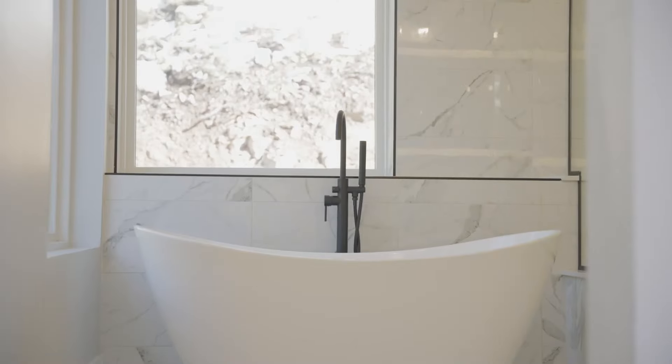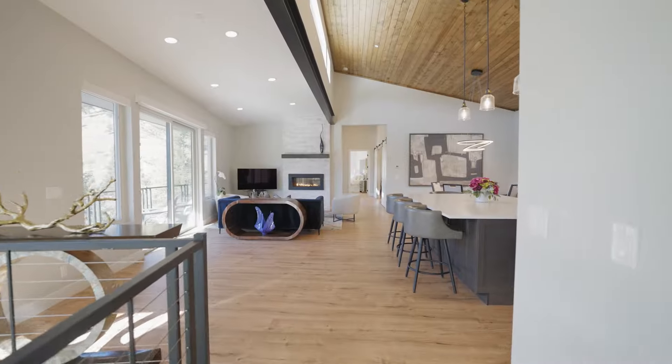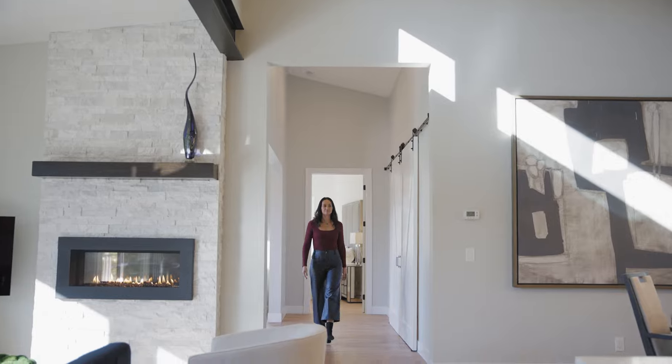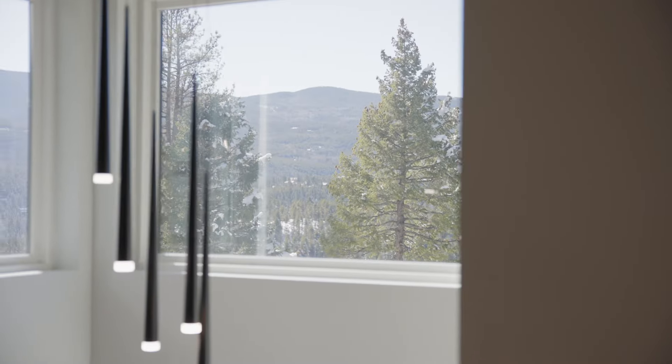When building a home in the mountains, the builder thought of everything when he created this one-of-a-kind floor plan. Massive picturesque windows frame these incredible views and flood every room with that golden Colorado light.